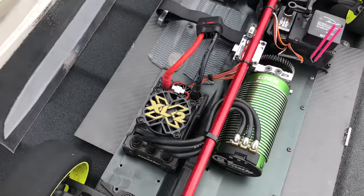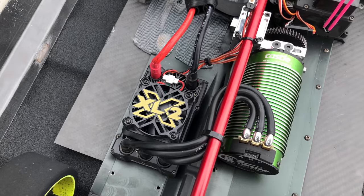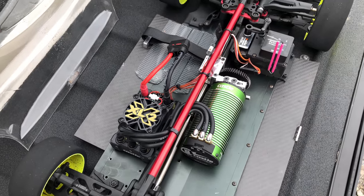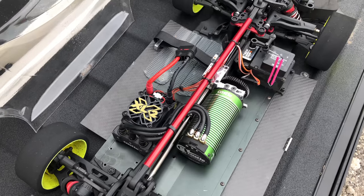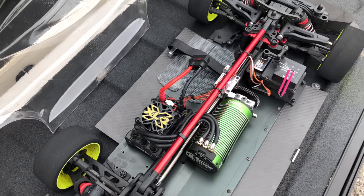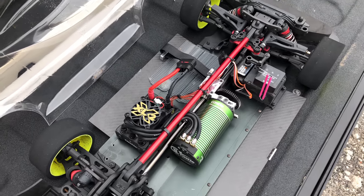The Castle Creations Mamba XL-X2 will change the world of RC as we know it. I was very lucky and grateful to be trusted by Castle Creations to do all the alpha testing for this new ESC, and let me tell you, that was quite the humbling experience.